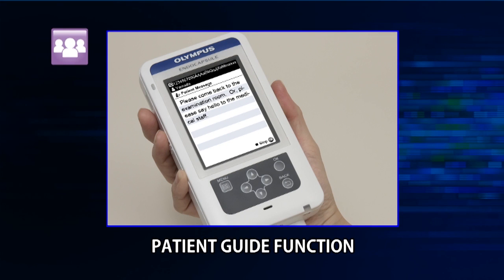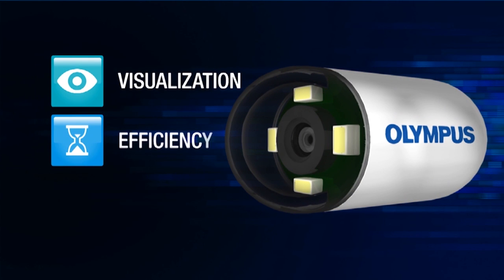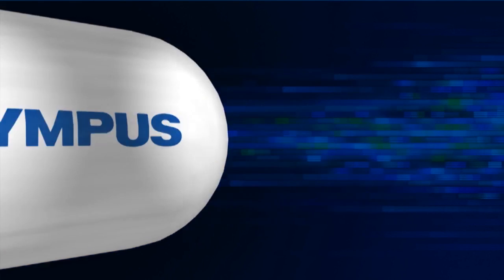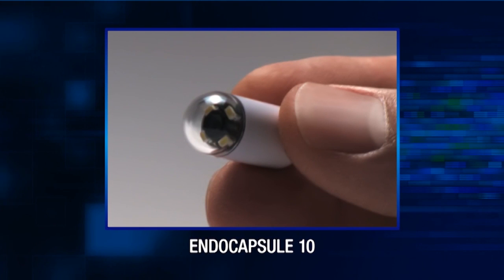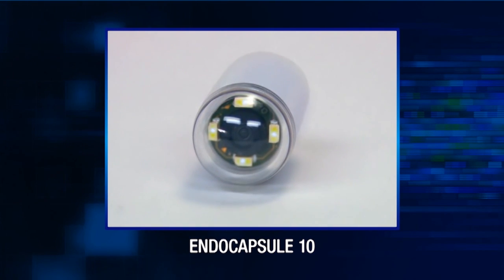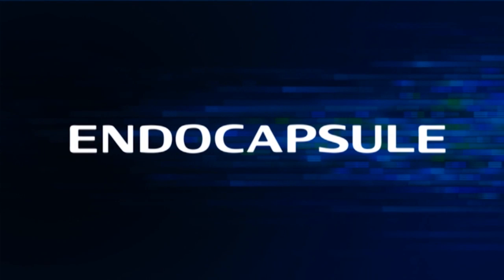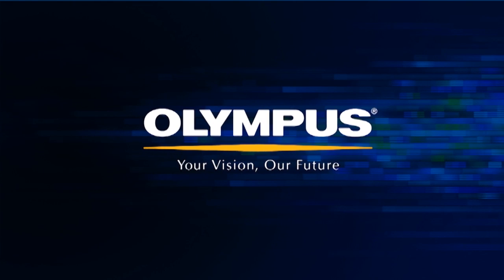With the new patient guide function, physicians and nurses can easily transmit information to the patient throughout the procedure. The new Olympus Endo-Capsule 10 system delivers outstanding visualization, improved efficiency, and enhanced usability — representing significant improvements for patients and healthcare professionals in observation of the small intestine. Endo-Capsule 10 system from Olympus: a new era in capsule endoscopy.